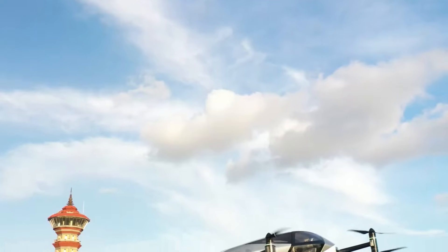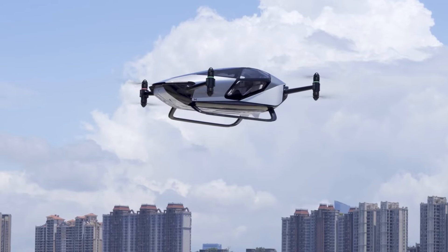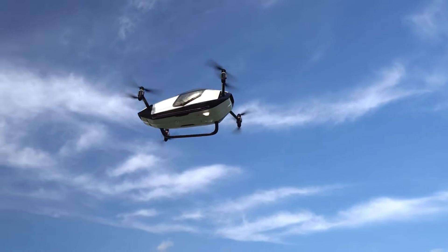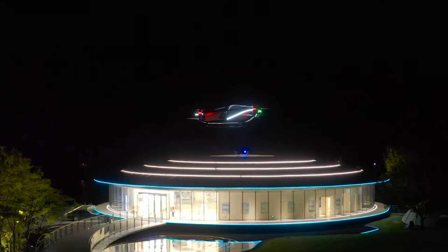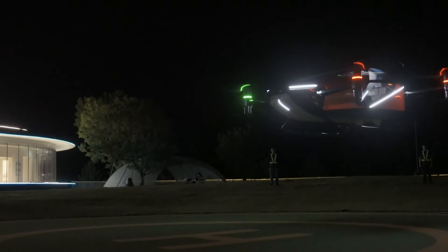The X2 is powered by a battery that can last for 35 minutes of flight, enough for short-distance trips such as sightseeing and medical transportation. The X2 is not only a flying car, but also a smart car. It can connect to your smartphone, voice assistant, and cloud services, and offer you a personalized and intelligent flying experience. The estimated price of the X2 is $300,000, which is comparable to some luxury sports cars.